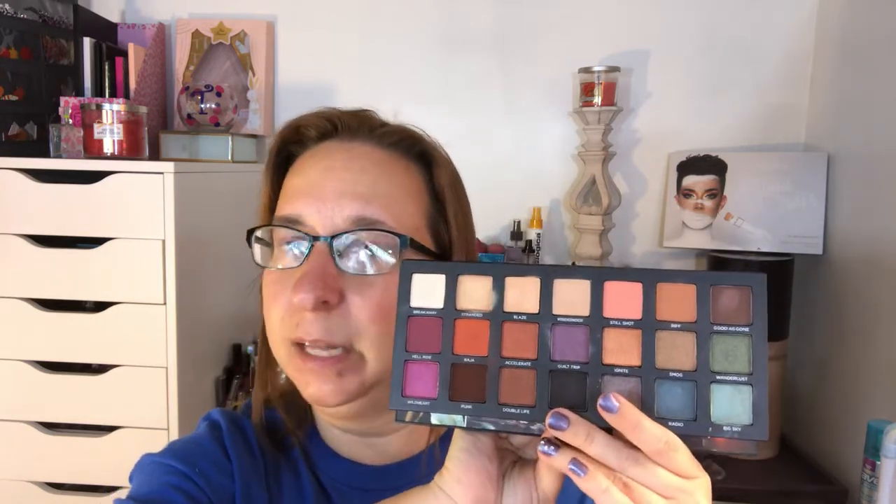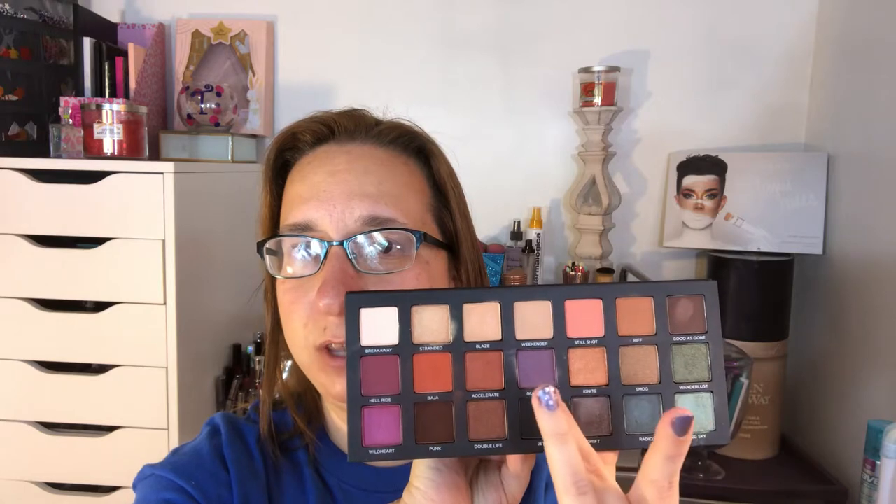For concealer, I brought the Too Faced Born This Way Multi-Use Sculpting Concealer in shade Porcelain. I really like the applicator — it's extremely full coverage and lasts me all day. For eyeshadow palette, I brought the Urban Decay Born to Run. It's such a universal palette — you get neutrals, purples, and pops of color with purples and pinks, and it's really easy to travel with.